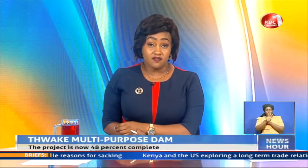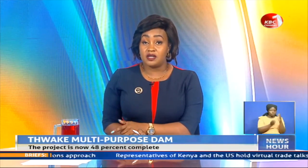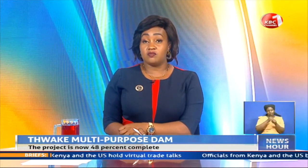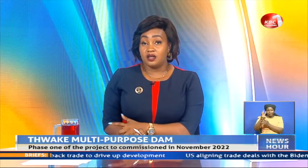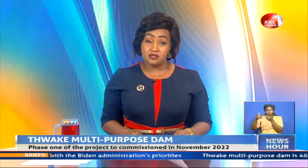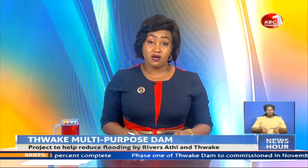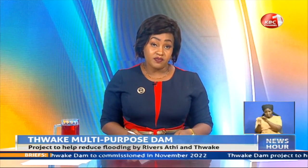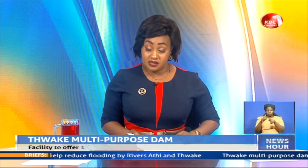The construction of the Thwake multi-purpose dam in eastern Kenya is 48% complete, with the government estimating that Phase 1 of the project would be commissioned by November next year. Phase 1 involves construction of a multi-purpose dam, Phase 2 entails a 20 megawatts hydroelectric station, Phase 3 water infrastructure to supply treated water to 1.3 million residents of Kitui, Machakos and Makueni counties, and the last phase involves putting 40,000 hectares of land under irrigation. Here is Steve Miner with the details.